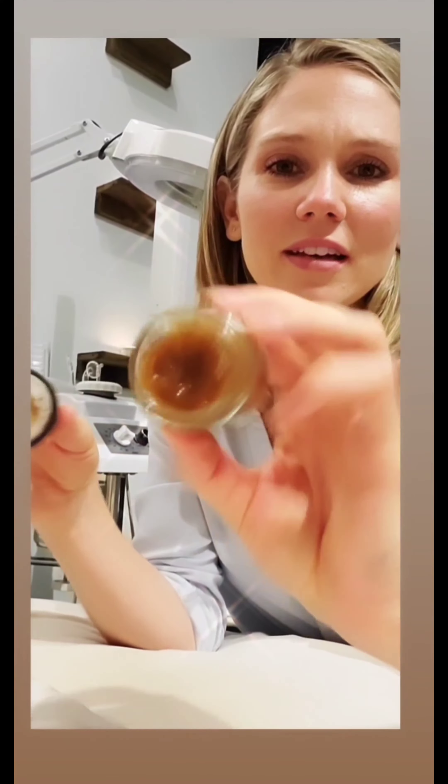And then you have your antioxidant scrub, which comes with blueberries, cranberries, hibiscus, and other fruit enzyme resurfacing ingredients. There's the texture — it's so lovely.